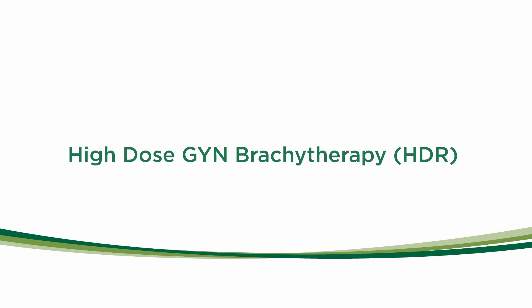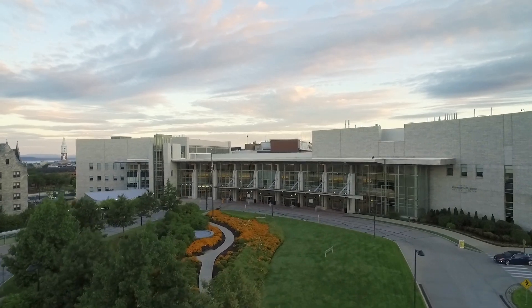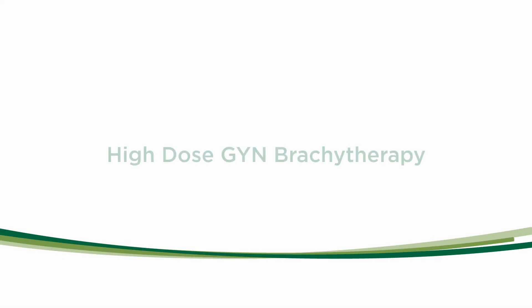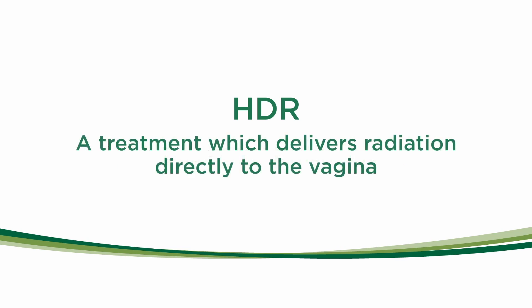Welcome to Radiation Oncology at the University of Vermont Medical Center. This video will describe high-dose GYN brachytherapy, also known as HDR. HDR is a treatment which delivers radiation directly to the vagina.